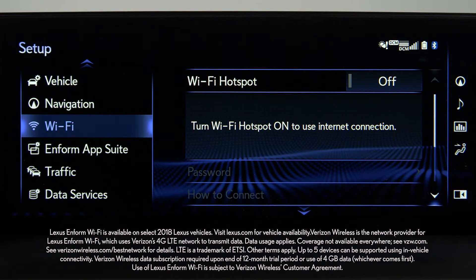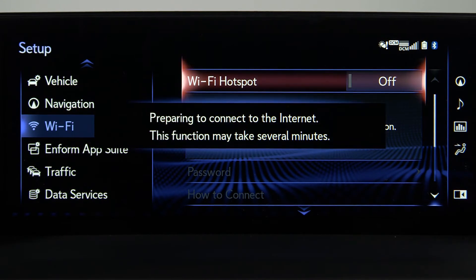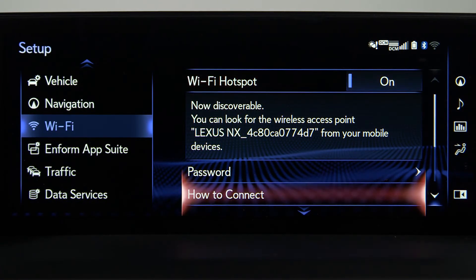Turn Wi-Fi on. The name of the wireless access point will be displayed on the multimedia display. Once Wi-Fi is active, you'll have access to the step-by-step how-to connect information, as well as other settings.